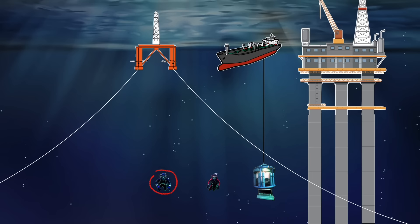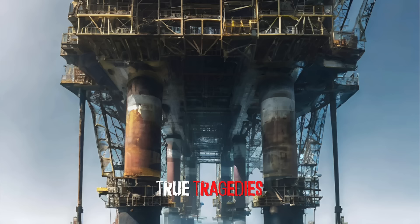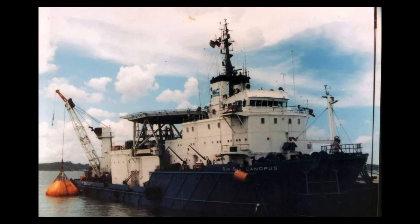Trapped 400 feet below the surface of the North Sea, saturation divers Tony Prangley and Michael Ward were running out of air and freezing. Their lifeline to the surface had been severed and rescue was delayed by a storm raging on the surface. This is the Canopus Star Saturation Diving Disaster.